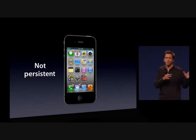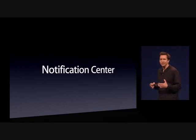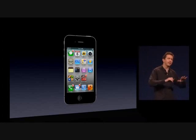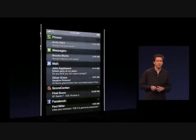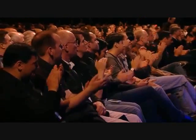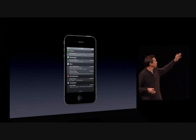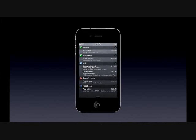We have designed a solution that solves those issues and goes far beyond it. We call it Notification Center. Notification Center is a single place which combines together all of your notifications. You can get to it at any time from anywhere on your iPhone or iPad or iPod Touch, just by swiping your finger down from the top to reveal the Notification Center. It has your missed calls and voicemails, text messages, mail messages, scoring alerts, Facebook updates — any push notifications from the App Store all end up right here.